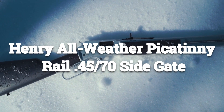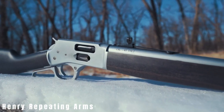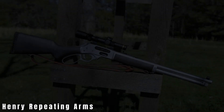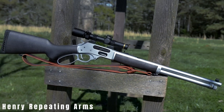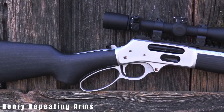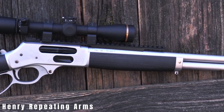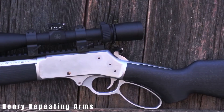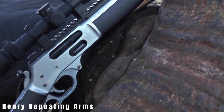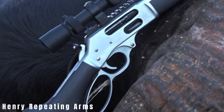Henry All-Weather Picatinny Rail 45-70 Side Gate. The Henry Repeating Arms lineup has come a long way, expanding beyond Golden Boys and .22s. As they venture into their second quarter century, their array of products continues to impress. Among their flagship hunting rifles is the All-Weather Picatinny Rail 45-70 Side Gate — the ultimate do-everything guide gun. Designed to withstand the elements, its metal boasts a hard chrome satin finish, while the stock features stained hardwood construction.